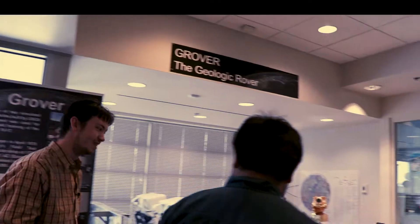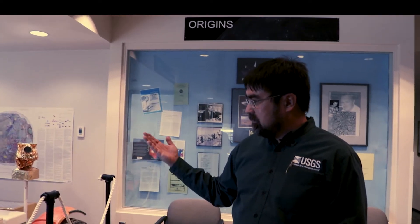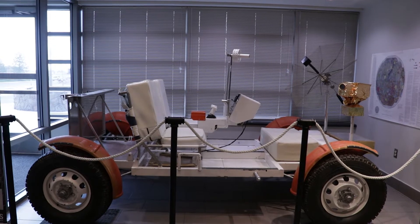Welcome to the lobby of our building. This is kind of our favorite thing to show off. This is the rover that the astronauts actually used for training before going on their Apollo missions. We call it Grover.